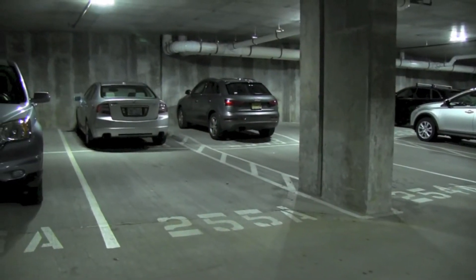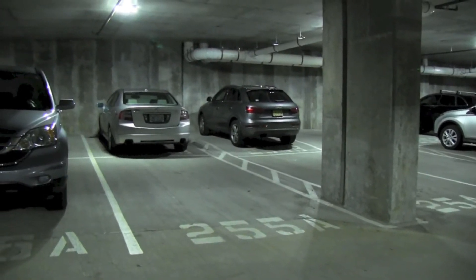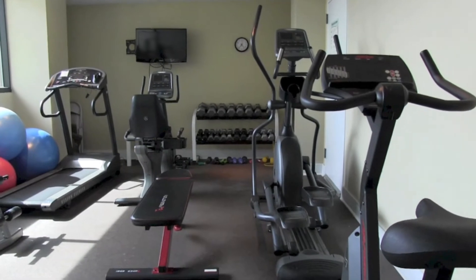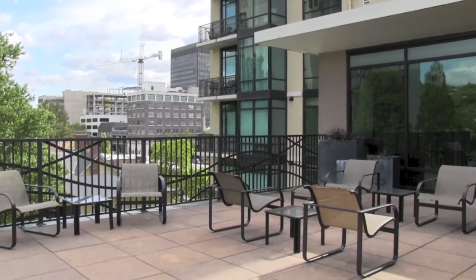Other features include two deeded, secure garage spaces, a fitness room, and a glamorous top-floor clubhouse for entertaining family and friends.